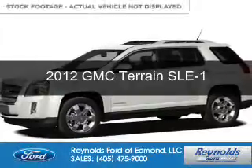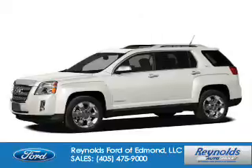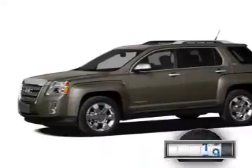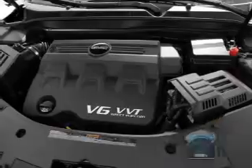This is a used 2012 GMC Terrain, powered by front-wheel drive, a 2.4-liter 4-cylinder engine, and a 6-speed automatic transmission. With fewer than 35,000 miles, this vehicle has a long road ahead.